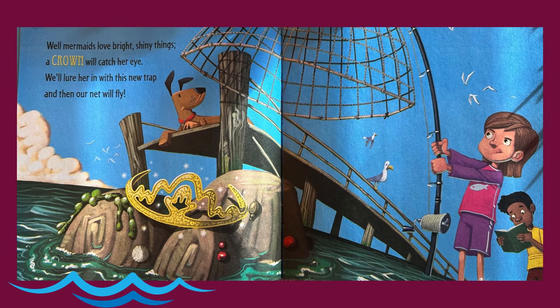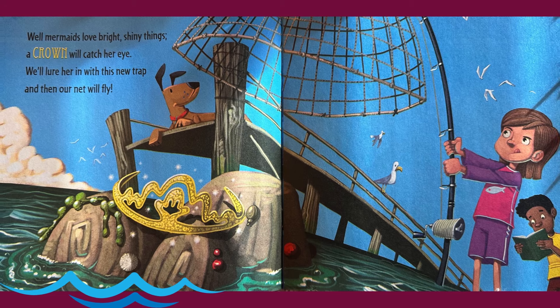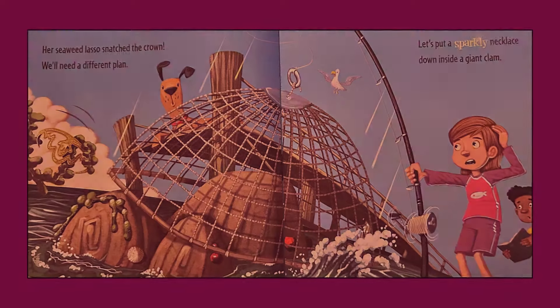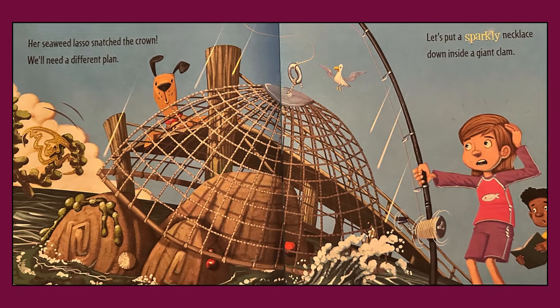Well, mermaids love bright shiny things. A crown will catch her eye. We'll lure her in with this new trap and then our net will fly. Her seaweed lasso snatched the crown. We'll need a different plan.